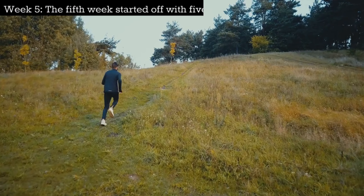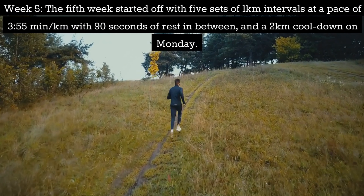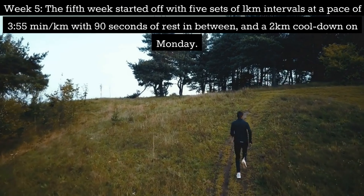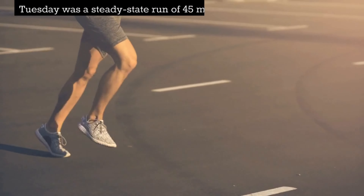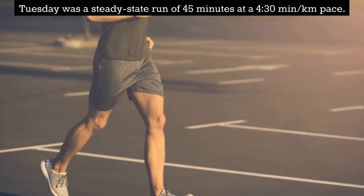Week 5: The fifth week started off with 5 sets of 1km intervals at a pace of 3:55 per km with 90 seconds of rest in between and a 2km cooldown on Monday. Tuesday was a steady state run of 45 minutes at a 4:30 per km pace.